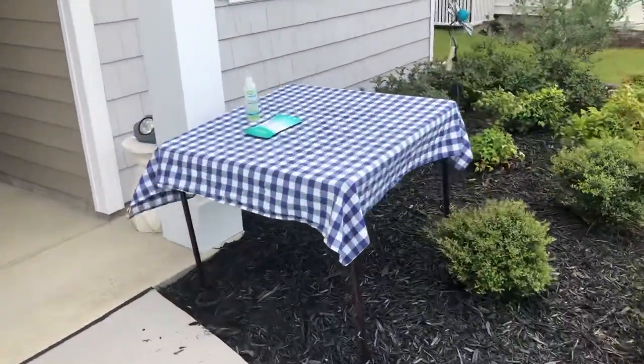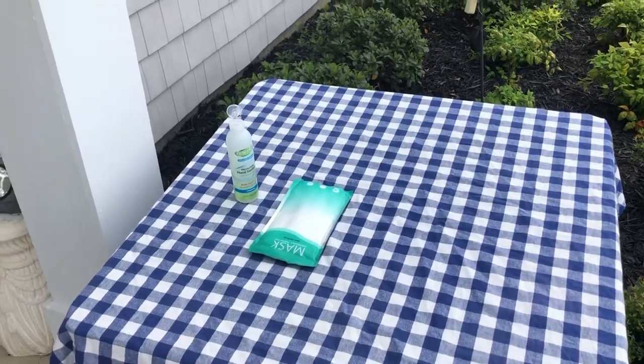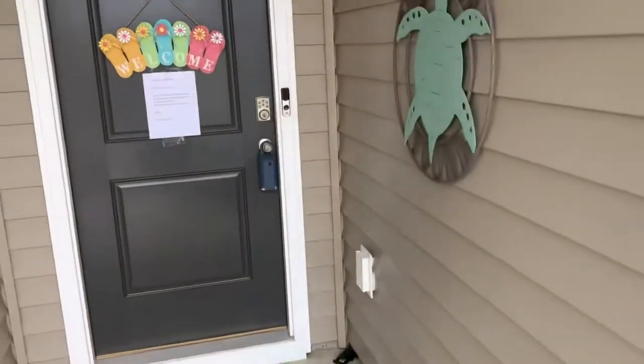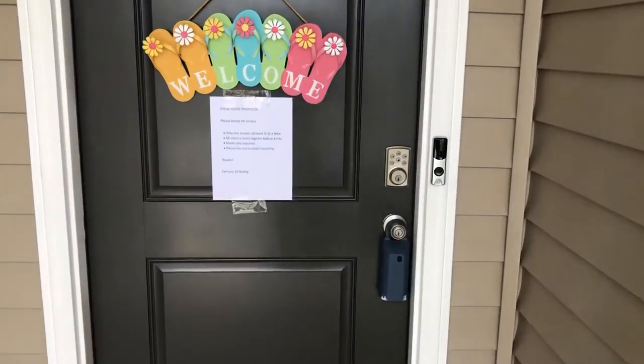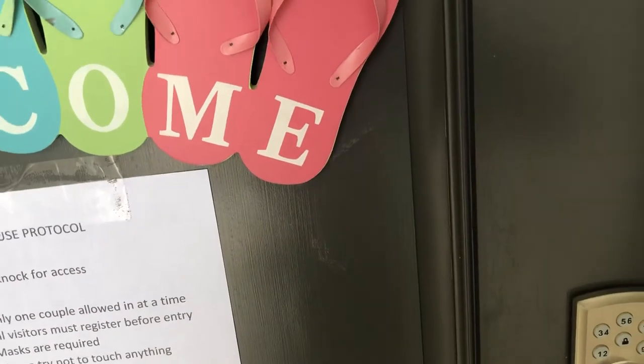I am doing an open house, and all my open houses are safe, so I've got hand sanitizer and masks out here for my clients. I've got some protocols on the door — I only let one couple in at a time. You have to wear a face mask and use hand sanitizer.